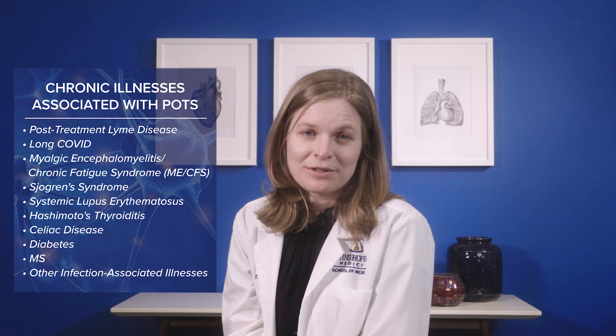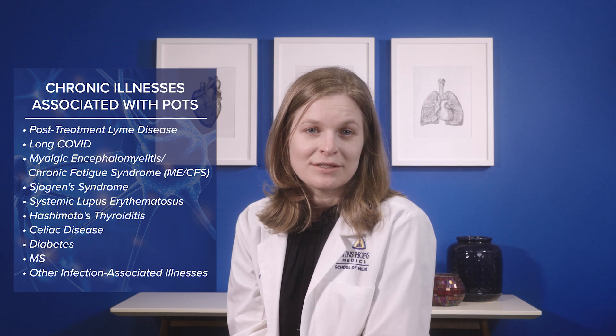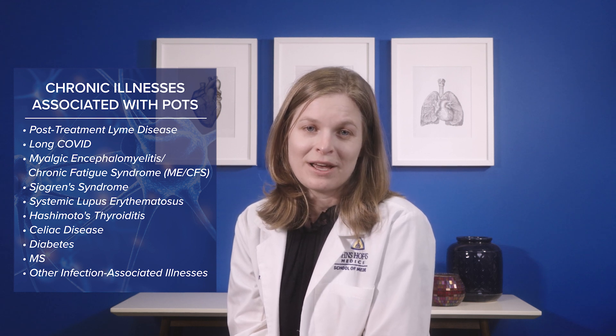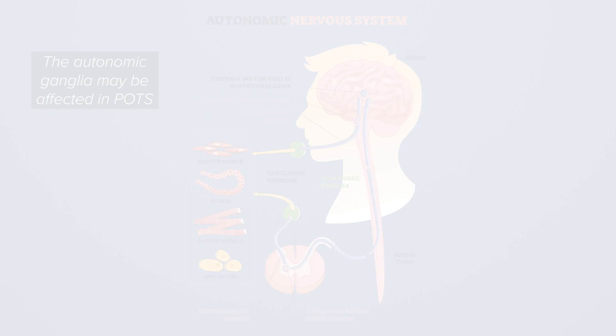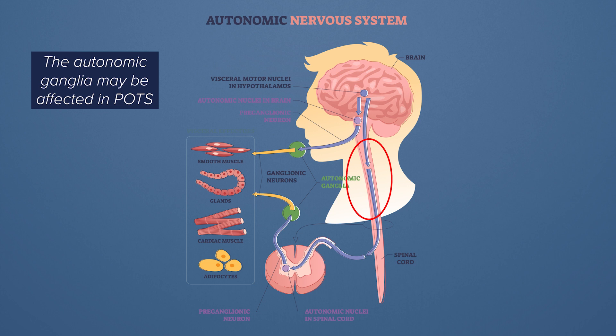Many infections can cause POTS. POTS after Lyme disease and COVID-19 share many similar symptoms, and they also look a lot like patients with myalgic encephalomyelitis, or chronic fatigue syndrome. This has led many people to hypothesize that these syndromes all share a common underlying pathology. There are a lot of interesting studies showing that the autonomic ganglia — a cluster of nerve cells that lies at the sides of the spinal cord responsible for transmitting signals from the environment to the brain — may be affected in these syndromes.